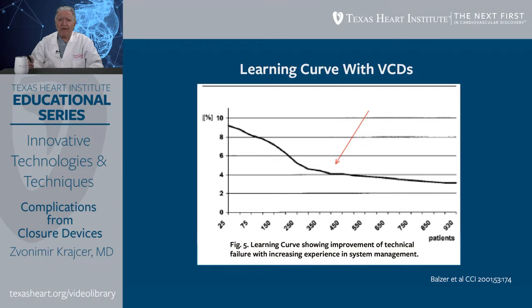One of the most important factors related to complications with vascular closure devices is operator experience. There is a significant learning curve for most devices. The incidence of vascular complications drops significantly after the operator gains experience over 250 to 350 cases. After that, we achieve a plateau with significantly lower incidence of vascular complications than in the first 25, 75, or 100 cases.